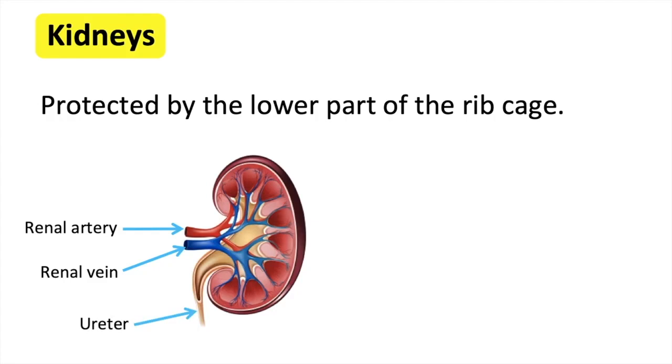Narrow tubes, called ureters, carry the urine into the bladder to be released.